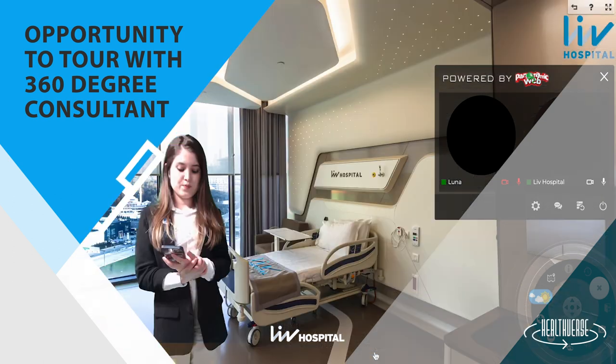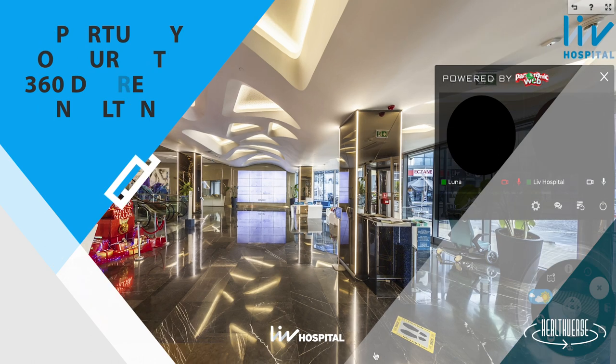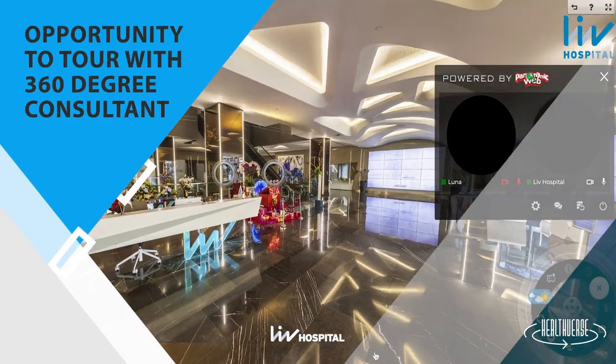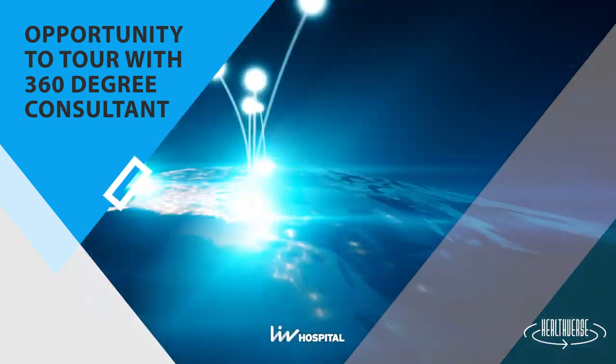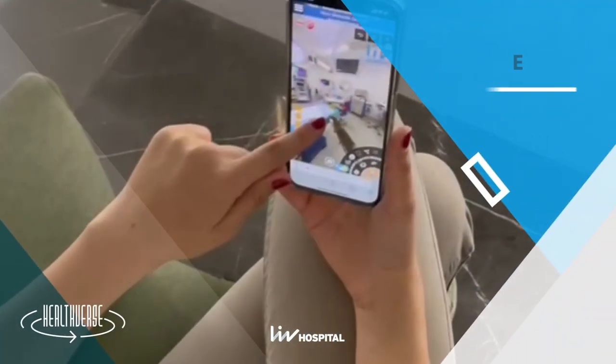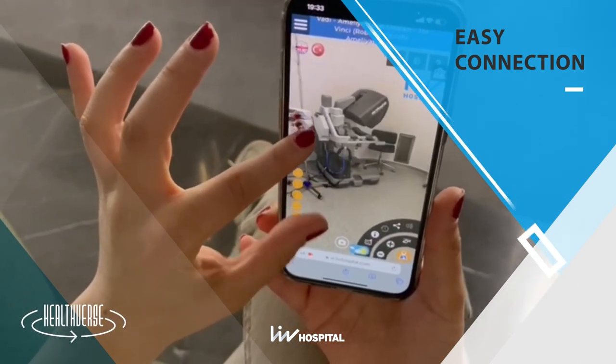Thereby, patients can see the hospital and the technology for their healthcare, and can speak with advisors and doctors to get information and guidance. Patients from anywhere in the world with an internet connection can easily connect without downloading any programs, simply by clicking on a link.